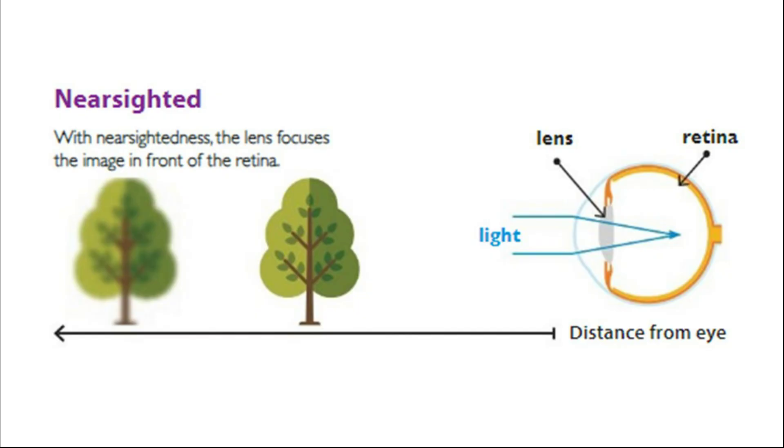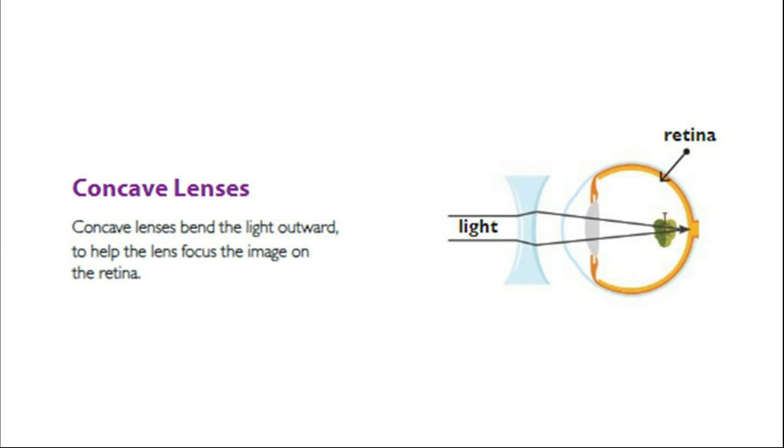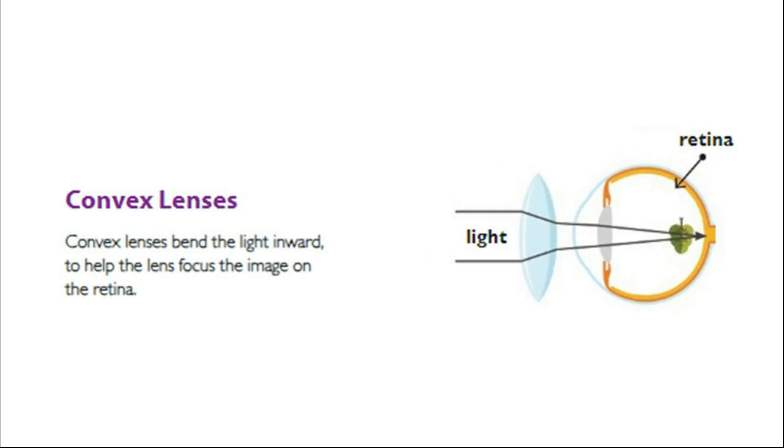With nearsightedness, the lens focuses the image in front of the retina. With farsightedness, the lens focuses the image behind the retina. Concave lenses bend the light outward to help the lens focus the image on the retina. Convex lenses bend the light inward to help the lens focus the image on the retina.